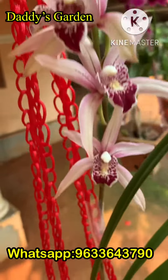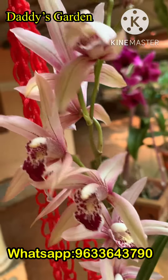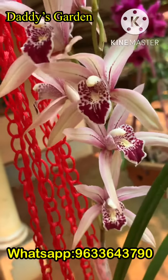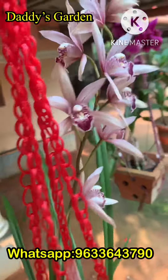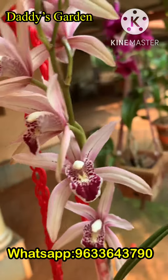This is the Cymbidium hybrid Thailand variety. This is the Chen Ruby light pink hybrid. Healthy plants near bloom stage are available.